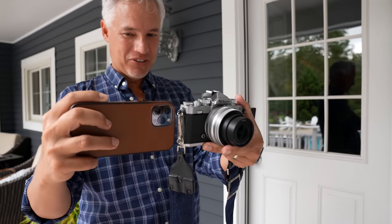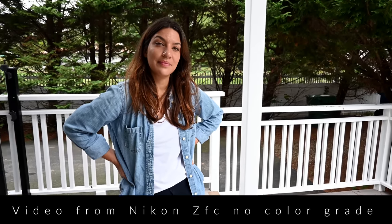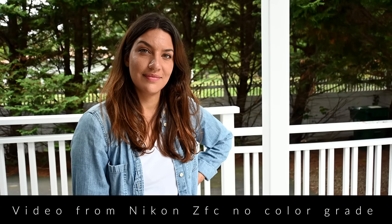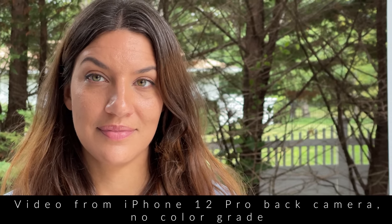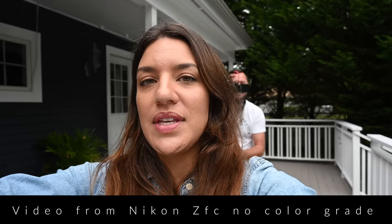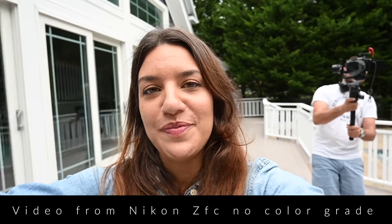Here's the widest shot with both cameras. The iPhone is so much wider, which is really useful in tight spaces or if you want that distorted super wide angle effect. Looking at the iPhone's medium camera gives a better comparison for times when you don't need to go super wide. The skin tones on the Nikon are definitely way better. Here's the telephoto test — the iPhone telephoto lens is about the same as the ZFC zoomed all the way in. Walking with both cameras, the Nikon's skin tones look better, but the iPhone has way better stabilization.